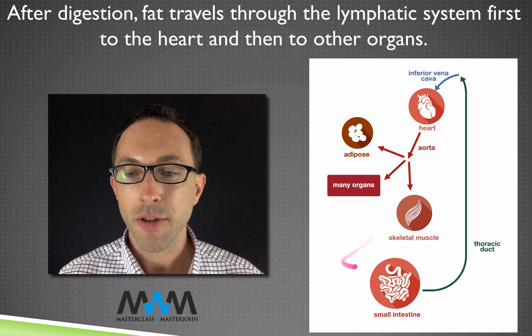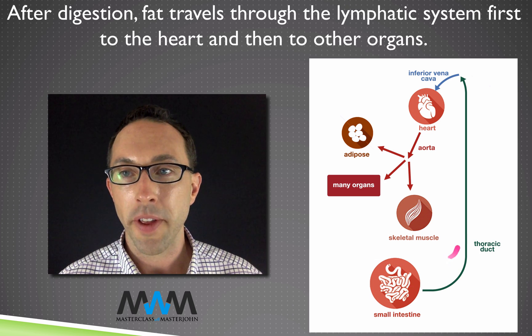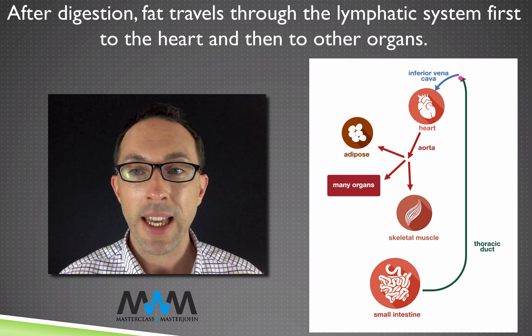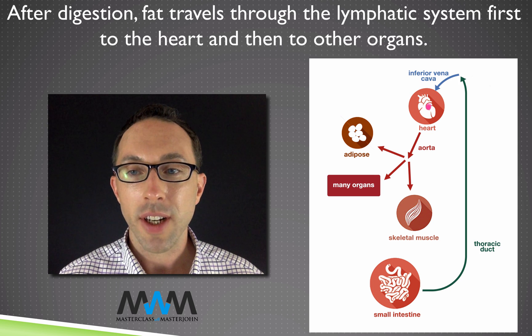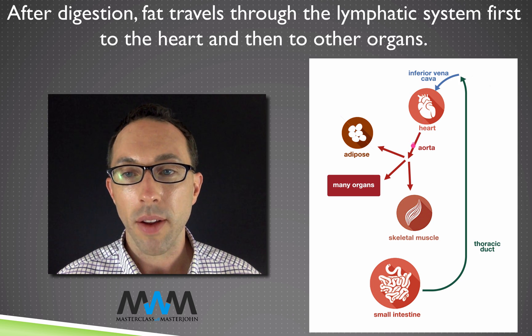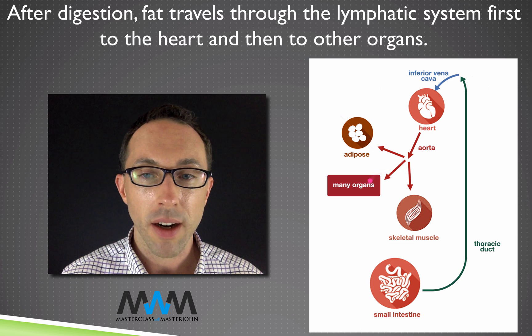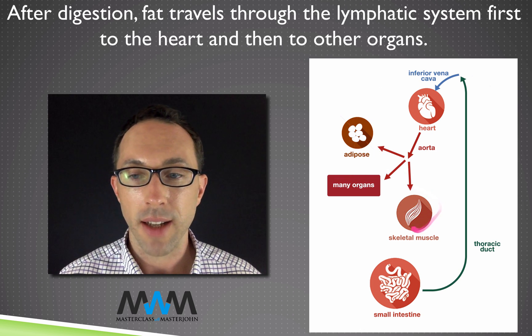The fat comes from the small intestine and travels through the thoracic duct, which is part of the lymphatic system. Then it reaches the inferior vena cava, which is a vein that brings the fat to the heart. From the heart it travels through the aorta and to various arteries that will bring it to many other organs in addition to adipose tissue and skeletal muscle.